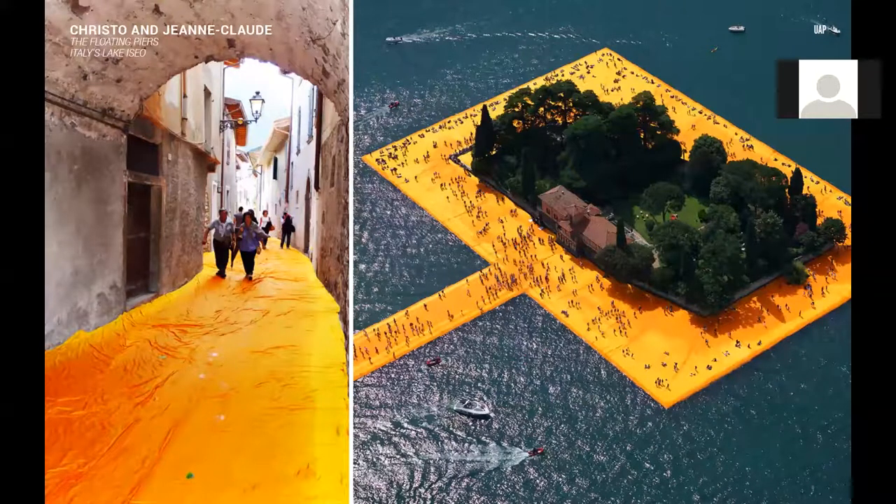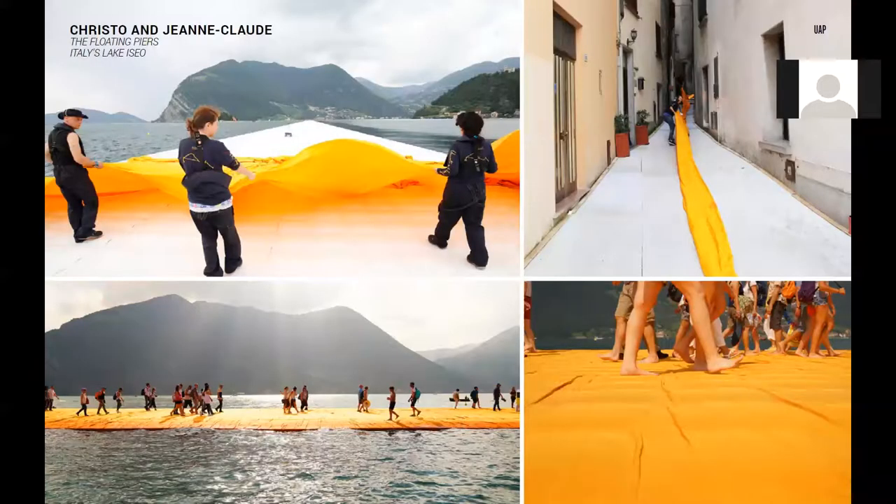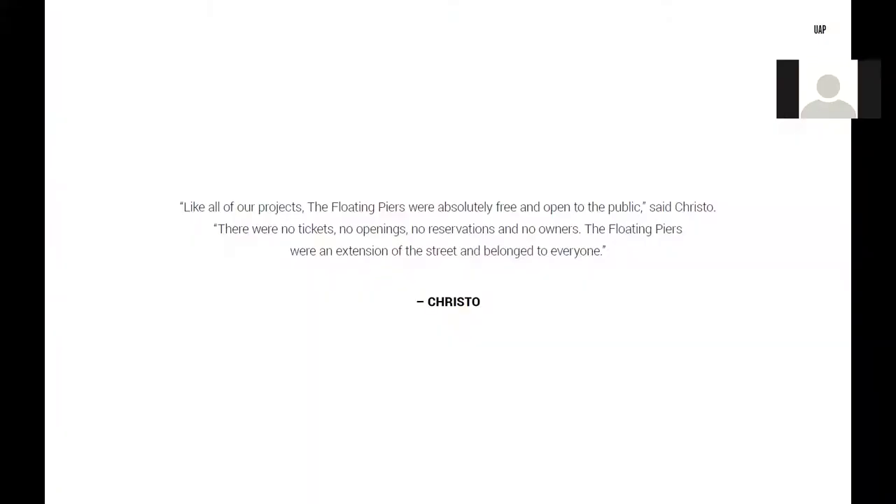Over 100,000 people were employed by the Floating Piers project. So why did this project make our top 10? Quite simply, because it was fantastical, as the Italians would say. As Christo notes: 'Like all of our projects, the Floating Piers were absolutely free and open to the public. There were no tickets, no openings, no reservations and no owners. The Floating Piers were an extension of the street and belonged to everyone.' A truly amazing gift to the visitors who were fortunate enough to experience it.